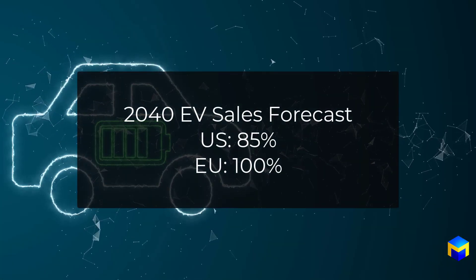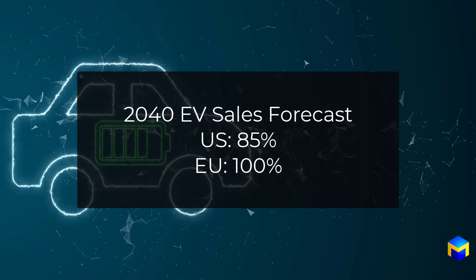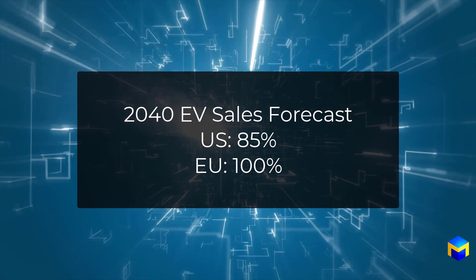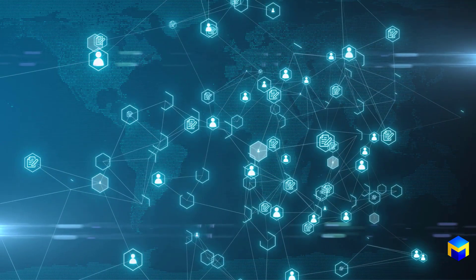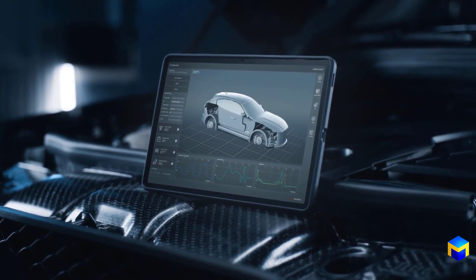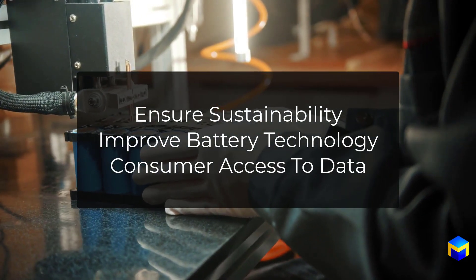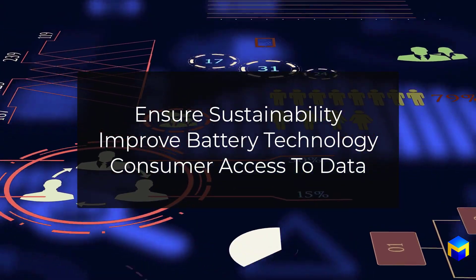According to Goldman Sachs, electric vehicle sales are forecast to accelerate in the U.S. by 85%, and in Europe, 100% by 2040. With this growth, regulators around the world are accelerating information traceability requirements across the battery life cycle to ensure sustainability, improve battery technology, and give consumers greater access to battery data, such as state of health.